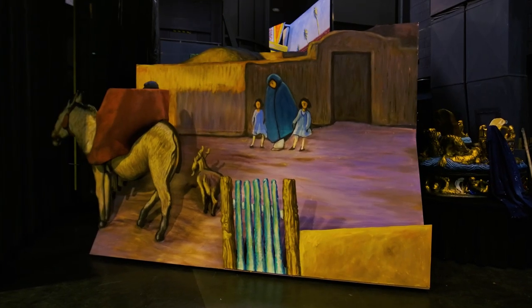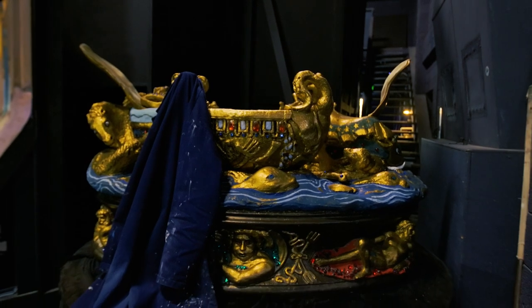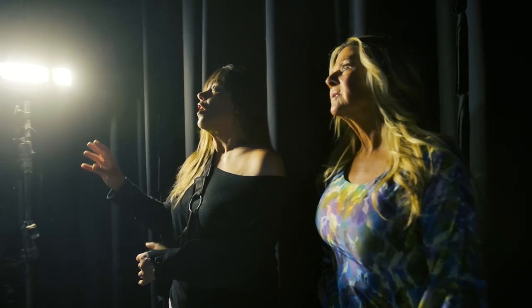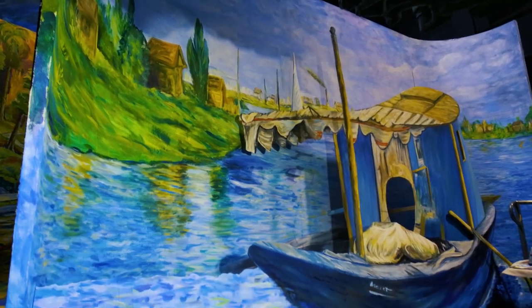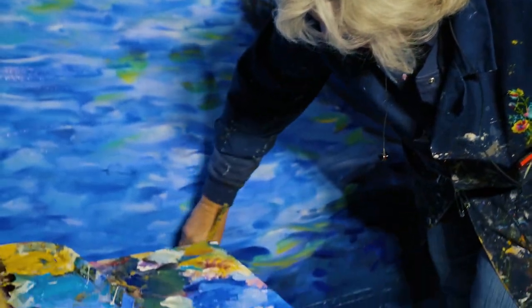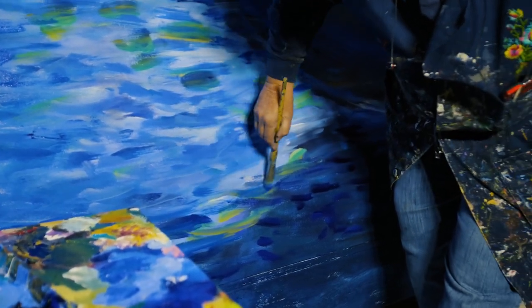This is our stage, and right now this is where the performance would actually be presented. However, right now it's acting as another art studio for one of our scenic artists. She's actually working on a piece right now that's by Manet — and in this particular piece, Manet is painting Monet.